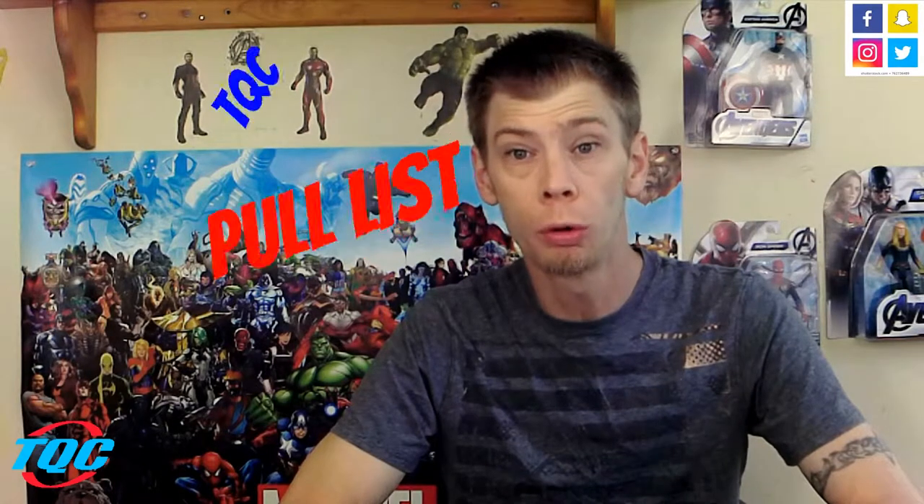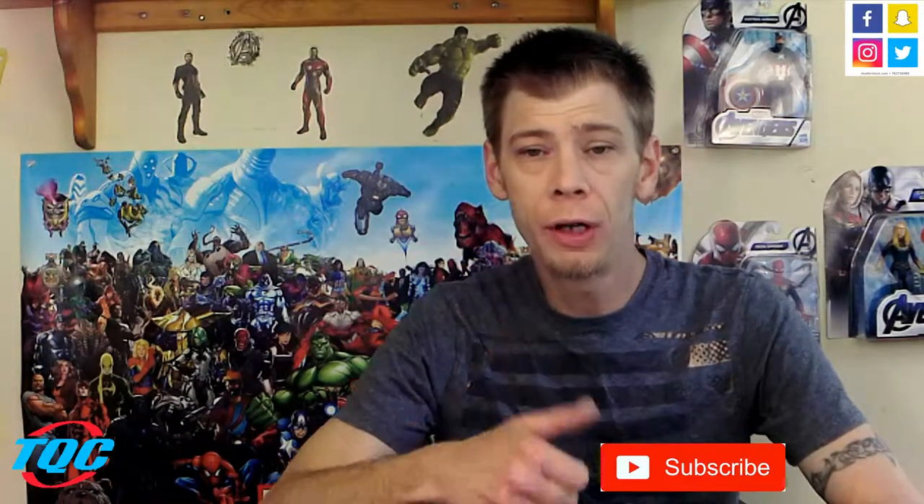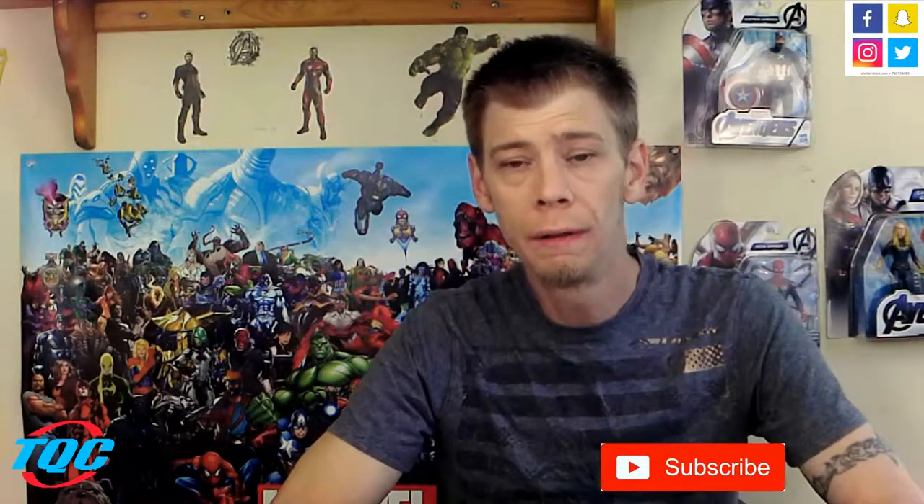What is up super fans, I'm Matt Stockholm and this is another edition of the Quantum Corner pull list. Thank you guys so much for watching — don't forget to subscribe to my channel, like this video, and comment down below to get into our giveaways. I'll talk more about that at the end. As I mentioned in my channel update, I'm doing my weekly pull list again, but they're going to be a week behind to work better with my schedule.